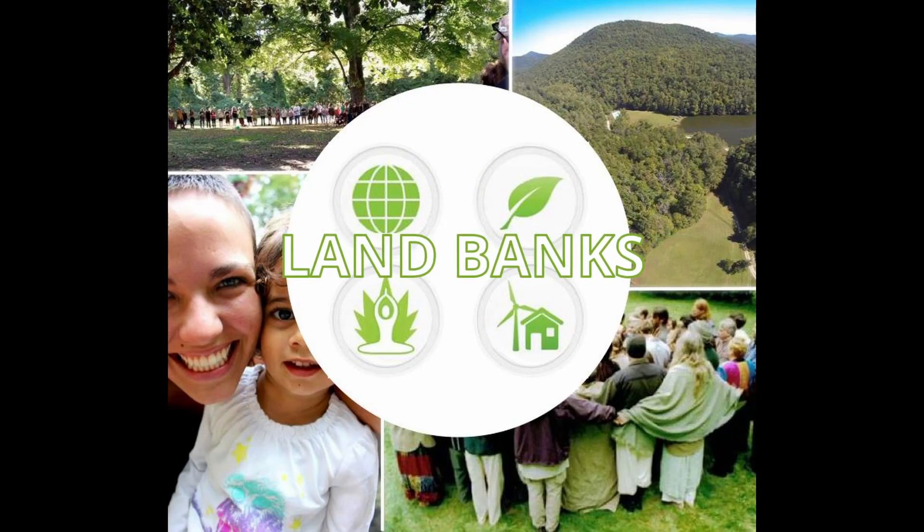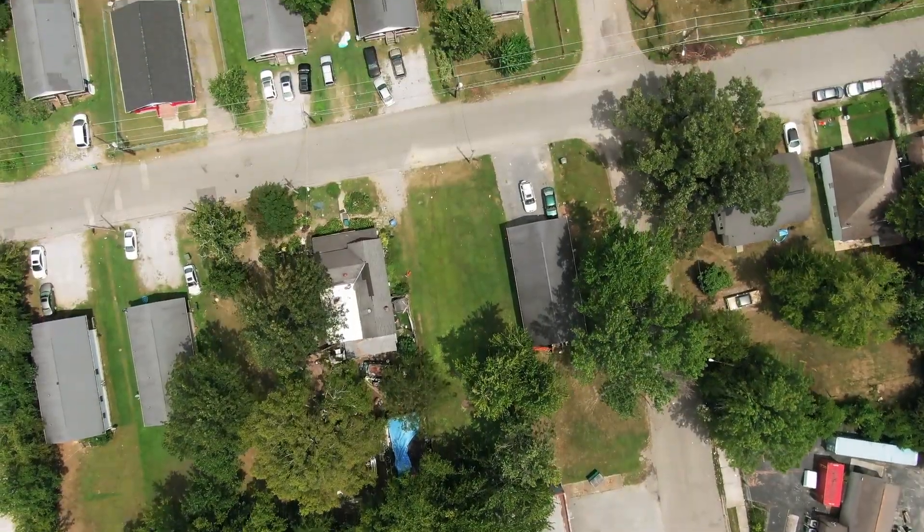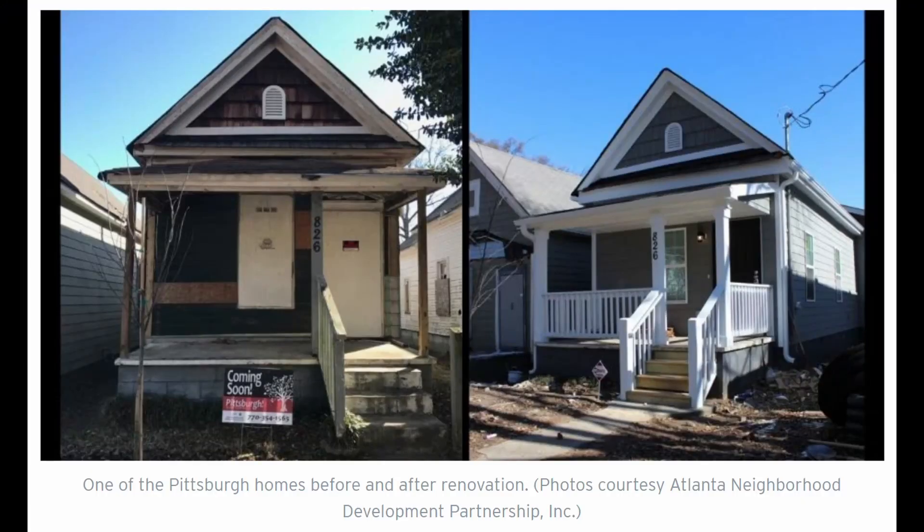Number four: land banks — transforming communities one vacant lot at a time. Land banks might not sound exciting, but they're quietly becoming superstars in community development.